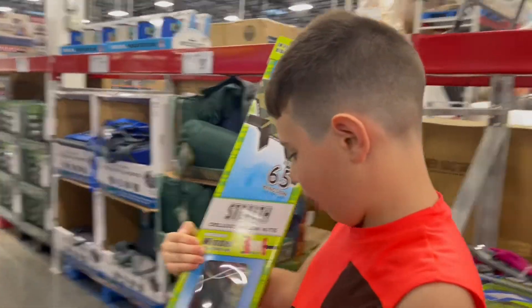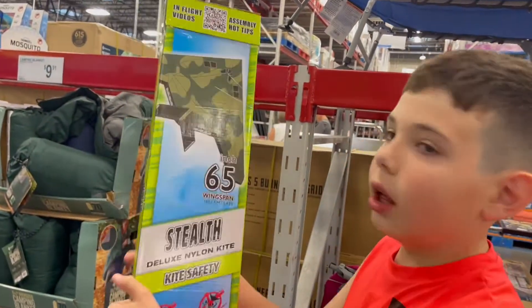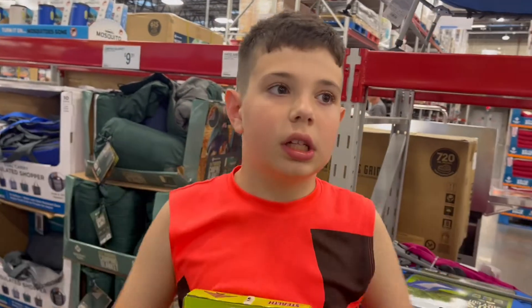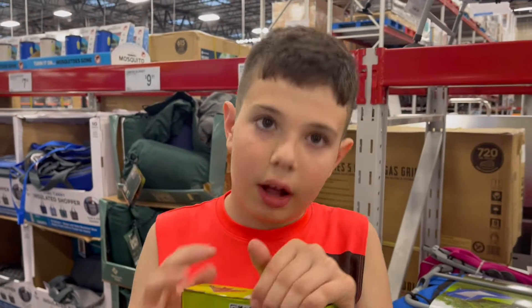I finally got what I wanted. That's what it looks like — like a military plane. Over a month ago, my dad said I could get it next week, and it's been a month. Luckily, they still have the one I want.